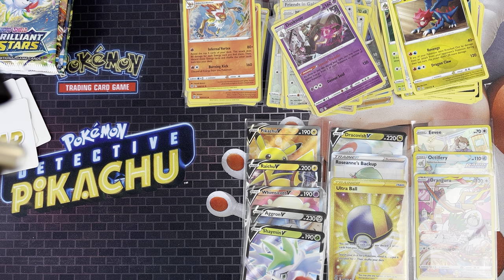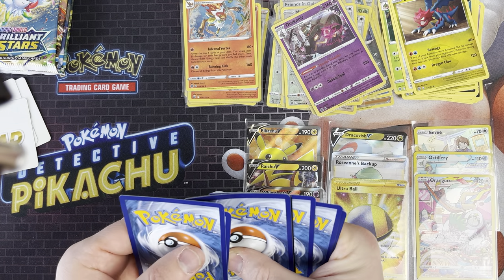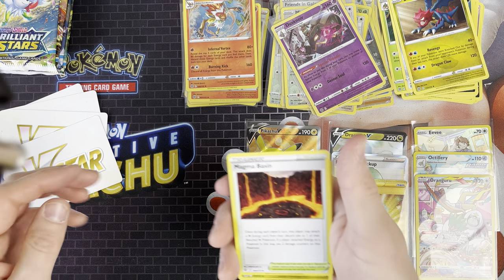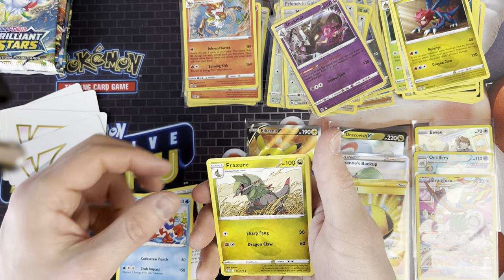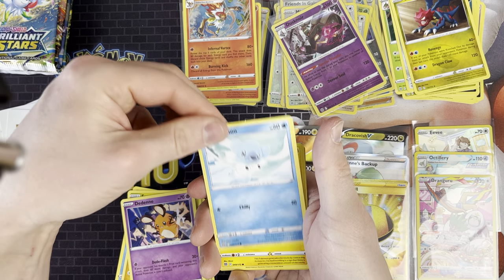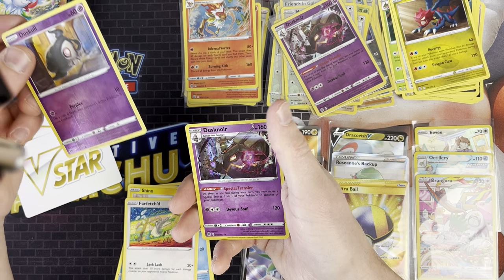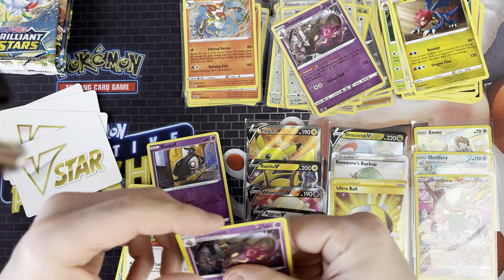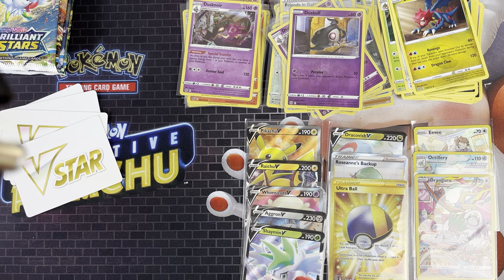We've got the Whimsicott pack now - can this break the duck of bad cards? We've got a V-Star card, the fourth of the pack opening. We've got Magma Basin, Cradon, Fracture, Nosepass, Dedean, Cubchew, Shinx, Farfetch'd, Dusko, and a Dusknoir again - that's crazy, we've got the reverse and now the holo rare. Nothing too good in there though.